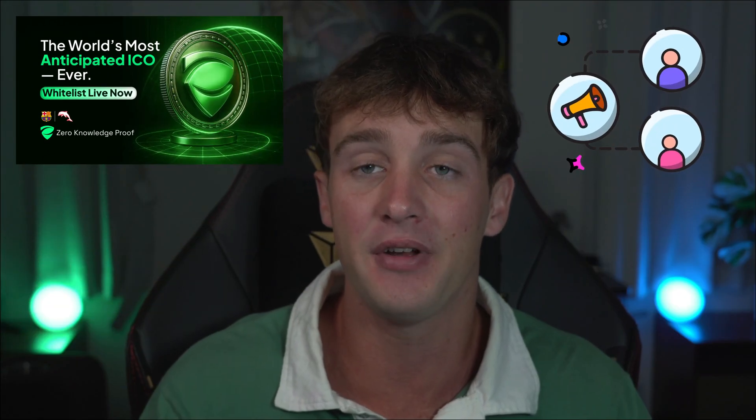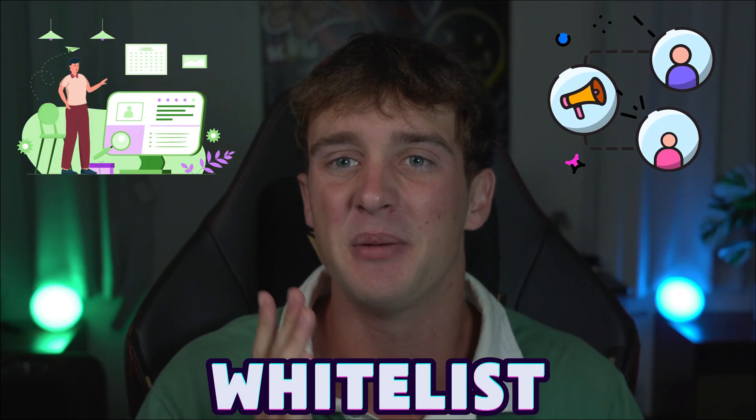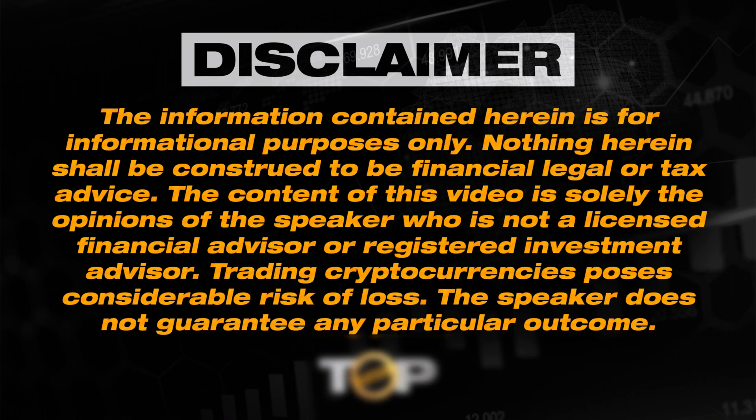Make sure you stay tuned for the rest of the video so you can see how to join the whitelist and make sure you don't miss out on this amazing opportunity with Zero Knowledge Proof. Let's get into the video.